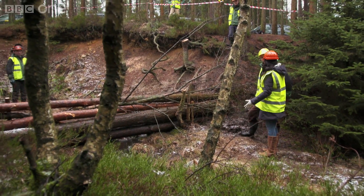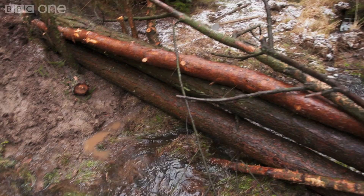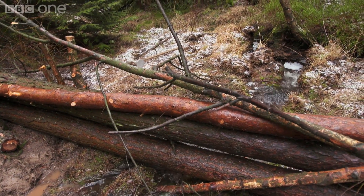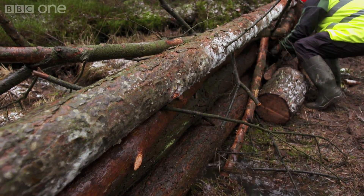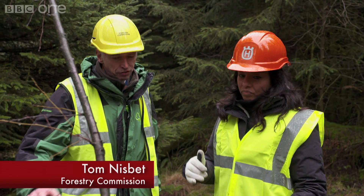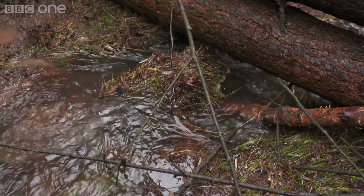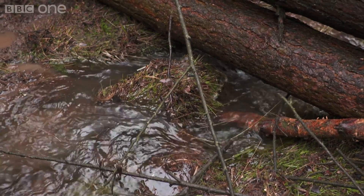So this is what you call a debris dam? Yes, we refer to it as a large woody debris dam. It's a porous dam — it's not sealed. The fact that there are gaps in this is absolutely crucial. Very much so. We only want these to function under high flow conditions. It's when we get the heavy rainfall that's when we want it to hold back that water.